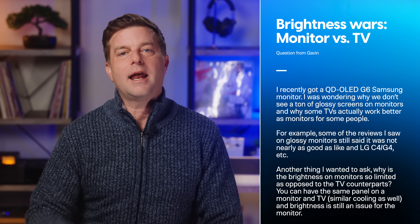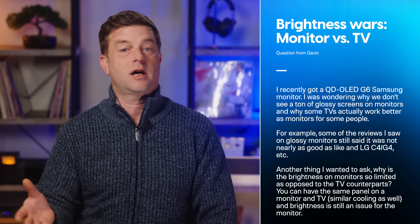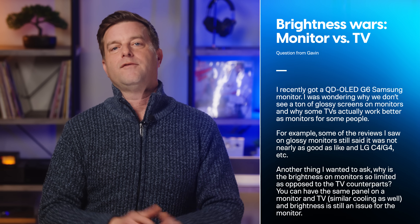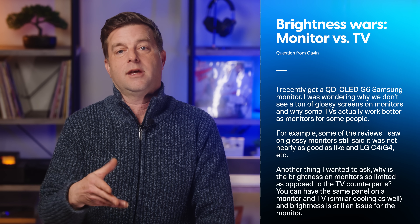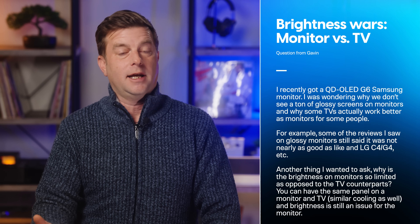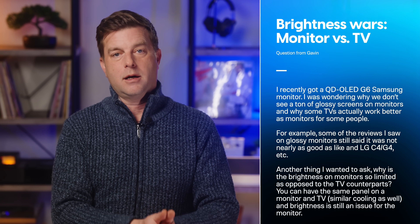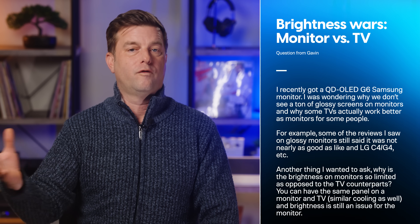Gavin writes: I recently got a QD OLED G6 Samsung monitor, and I was wondering why we don't see a ton of glossy screens on monitors and why some TVs actually work better as monitors for some people. For example, some of the reviews I saw on glossy monitors still said it was not nearly as good as the LG C4 or G4, etc. Another thing I wanted to ask: why is the brightness on monitors so limited as opposed to the TV counterparts? You can have the same panel on a monitor and TV, similar cooling as well, and brightness is still an issue for the monitor.